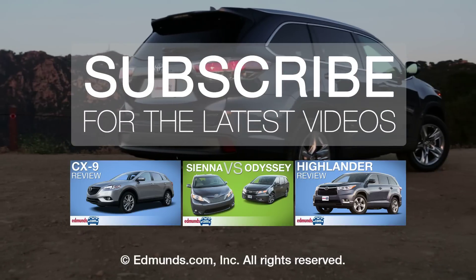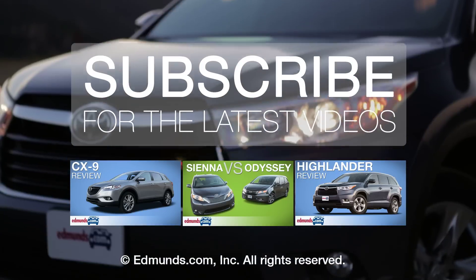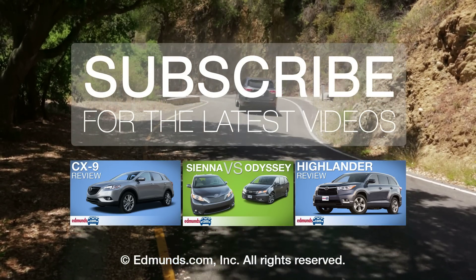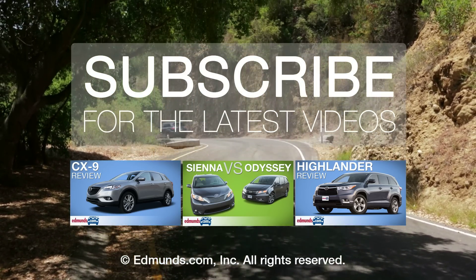Well done, James. But tell us — what do you think should have won? Be sure to click here for full reviews of the CX-9 and the Highlander, and for all the latest videos, subscribe to the Edmunds channel.